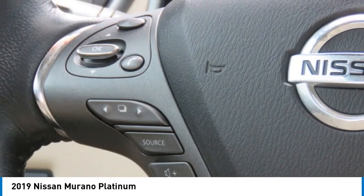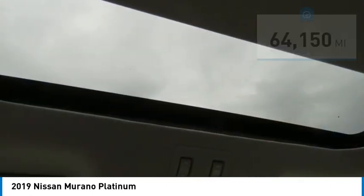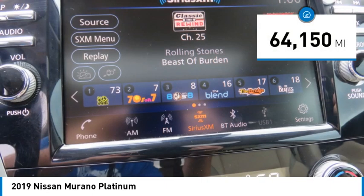Great fuel economy and a powerful V6 engine combine to deliver a refined driving experience. This vehicle has less than 65,000 miles.